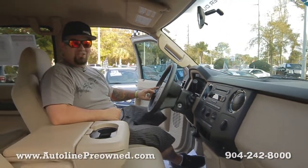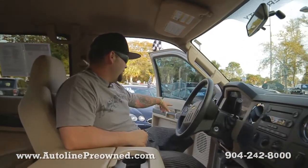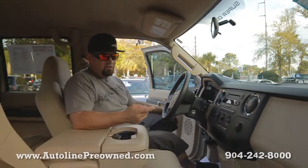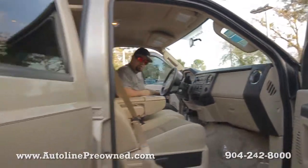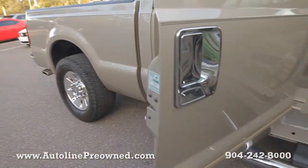I've got cruise control mounted on the steering wheel, power windows, power door locks, the chrome package also. I don't know if you noticed the mirrors, the door handles, and the wheels — this vehicle does have the chrome package.